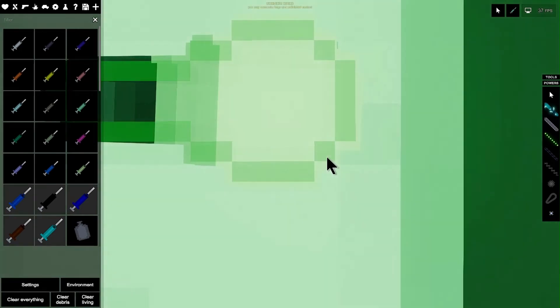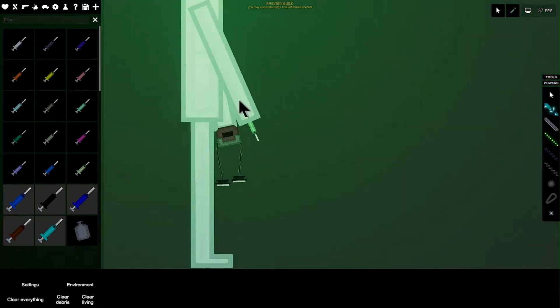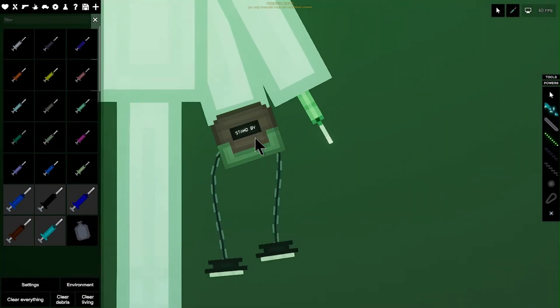When Sentinel's eyes are green, then that is heal mode. In heel mode, Sentinel carries a defibrillator.